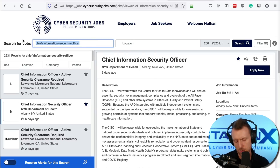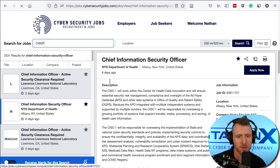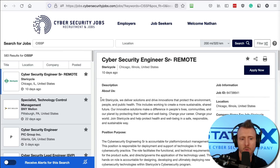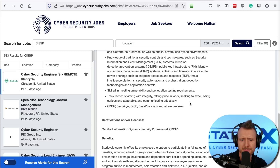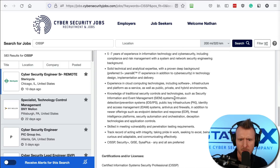Another useful search approach is to search for your certificates, because jobs calling for those skills are a match to what you can do. For example, here's a remote cybersecurity engineer job that lists CISSP as a requirement. If you hold your CISSP, it's going to be in line with what that job is asking for.